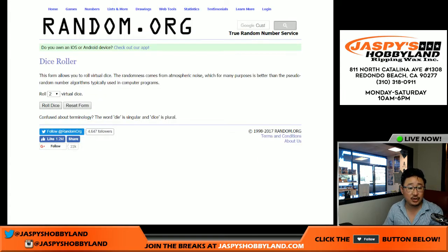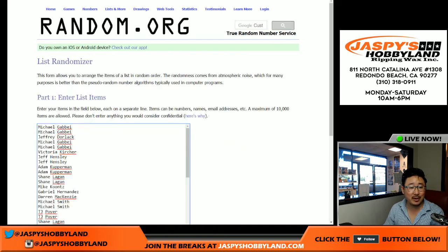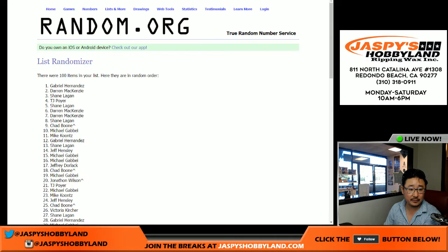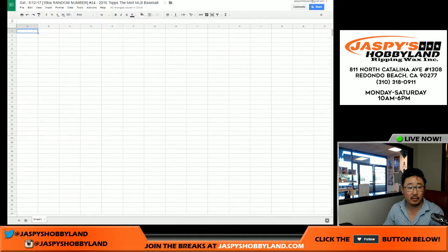Let's randomize each list. We're doing a randomizer for the Mint Baseball — two and a three, five times for each list. We got Gabriel all the way down to Ed, who had last-spot mojo and also has the last spot in this part of the randomizer.